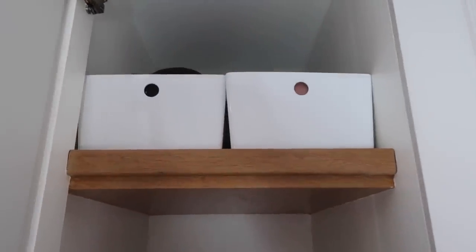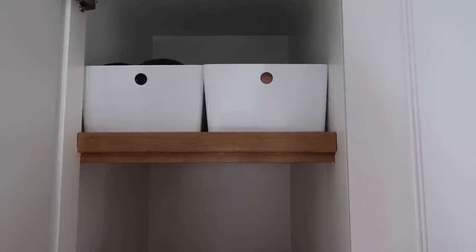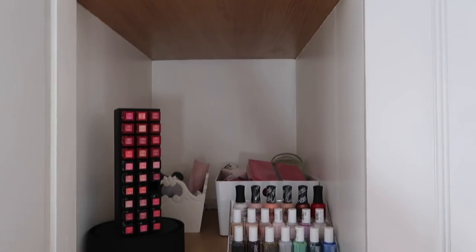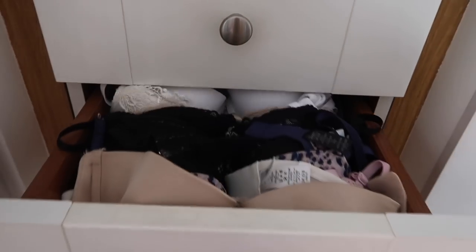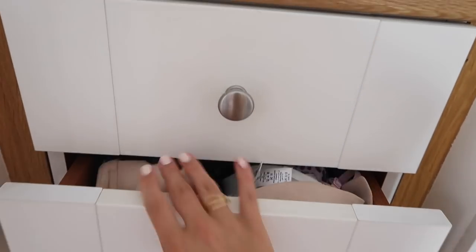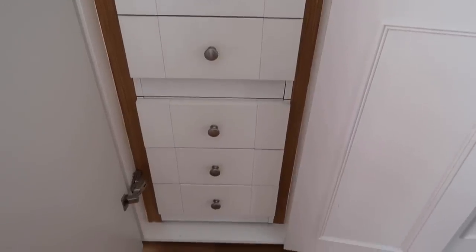Up here we put in these little boxes and folded my scarves, hats, gloves and things like that - all neatly tucked away for when I need them in winter. Then in these drawers are basically my underwear, bras, and socks - things I use on a daily basis, just neatly tucked away.